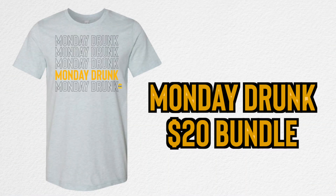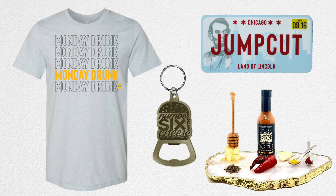We've also got a sale deal for you this week. Anybody who buys a Monday Drunk shirt — there's not very many of them left — they're gonna get a free sticker, a free bottle opener, and a free bottle of Sixer sauce that comes right along with it. Go take advantage of that deal and get a bunch of freebies and a Six shirt at number6withcheese.com.